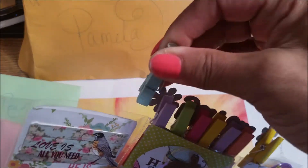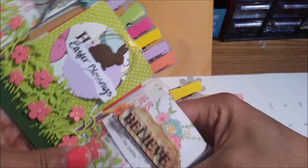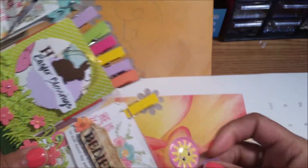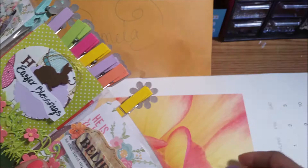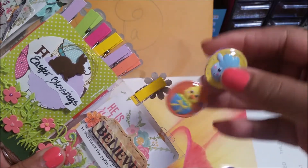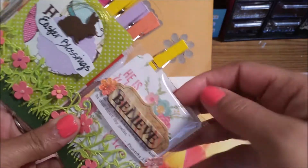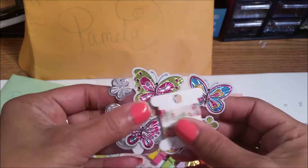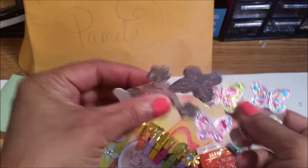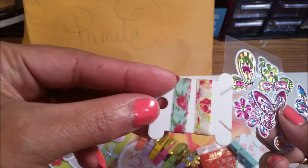Let's see if we can move these over because we've got goodies in here. We've got stickers. Happy Easter. And I'm going fast because there's a lot, you guys. Stickers. Washi. More butterflies. And more washi. The washi is pretty.